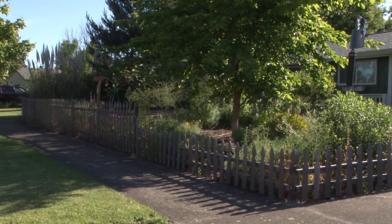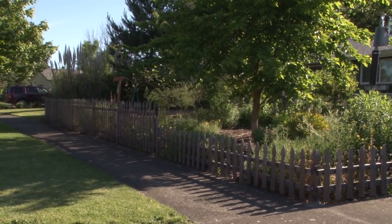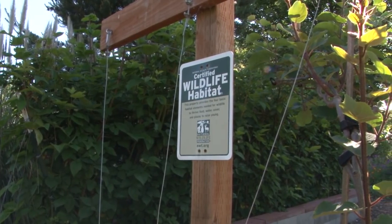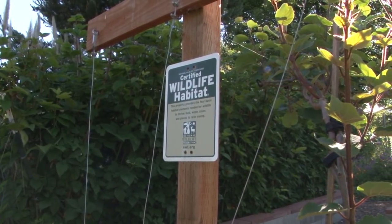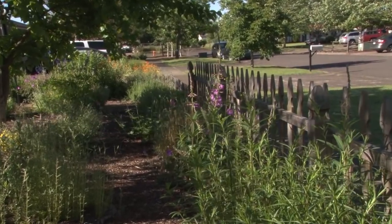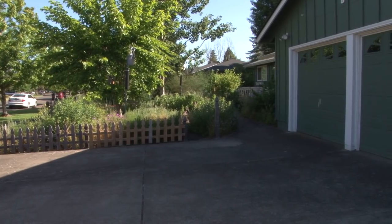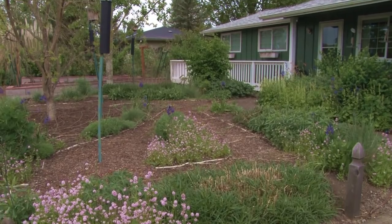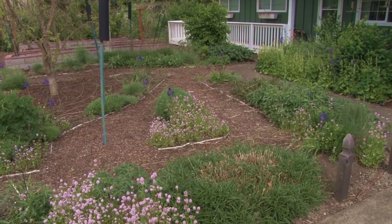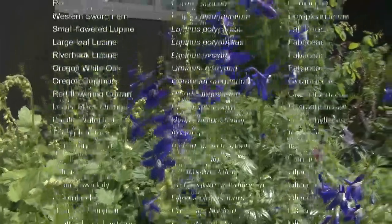Our house looks a bit different than others on the block. Our yard is certified wildlife habitat by the National Wildlife Federation, because the front yard and back yard are landscaped with native plants and we've taken many other measures to support native birds and insects. There are islands filled with native plants and paths in between. We maintain over 100 species of native plants in our yard.